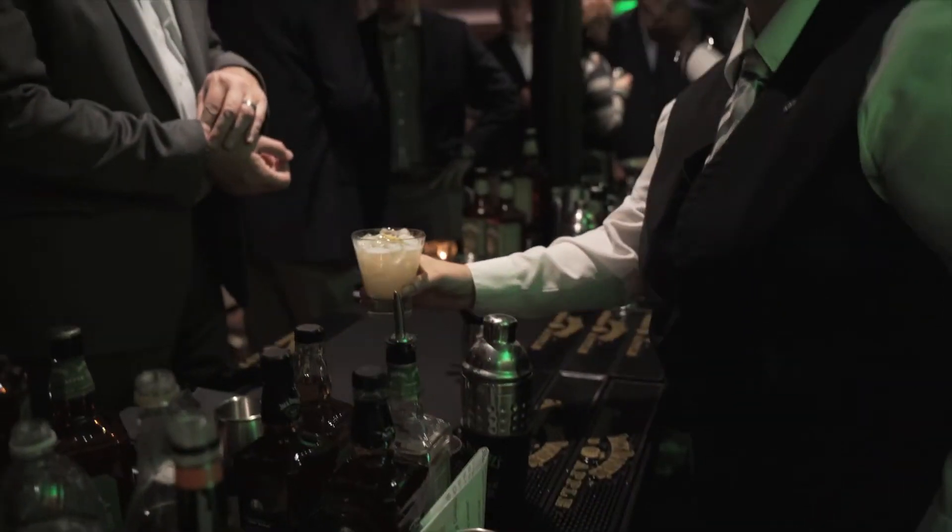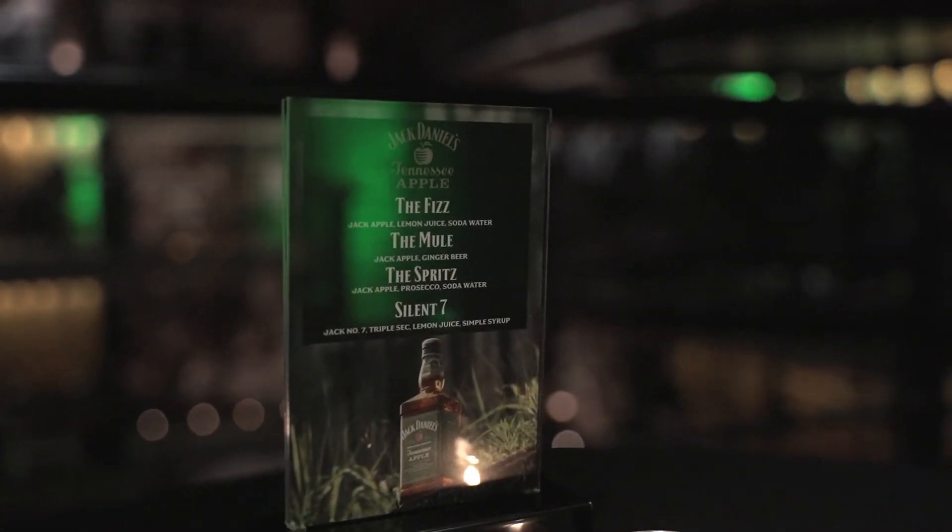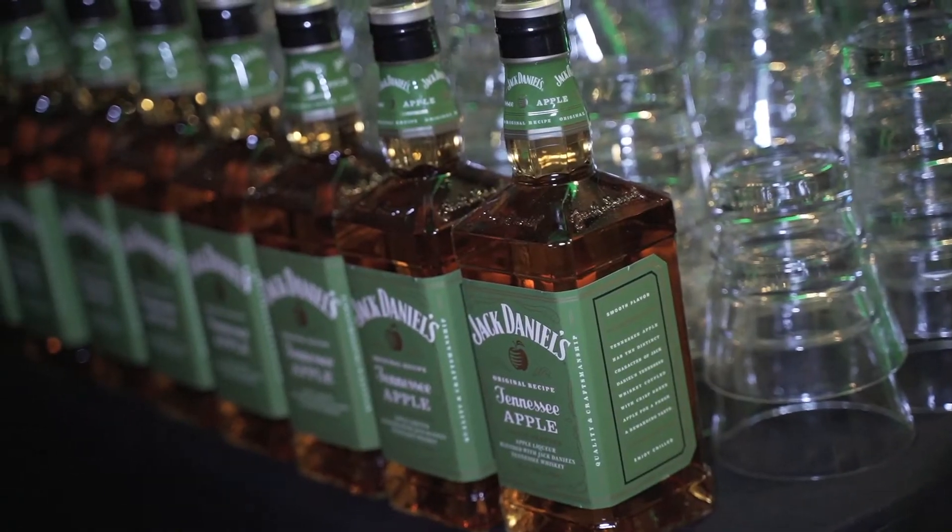These cocktails are all focused on Jack Daniels Apple — there's a spritz, there's a mule. You can really mix anything because that flavor mixes so well. It's a beautiful, strong flavor that kind of goes across all the palates.